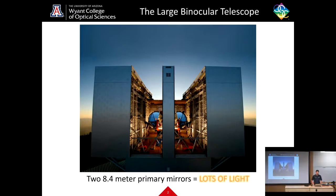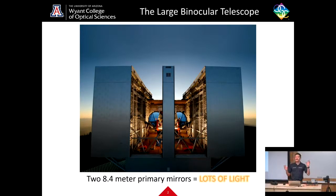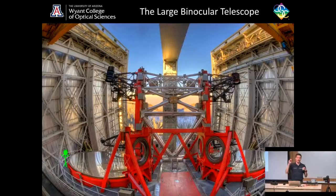The reason why these mirrors are so big is because each mirror can collect a very large amount of light. The 8.4 meter primary mirrors collect so much light that they are very enticing for astronomers, because they can look at really faint objects that are far away.